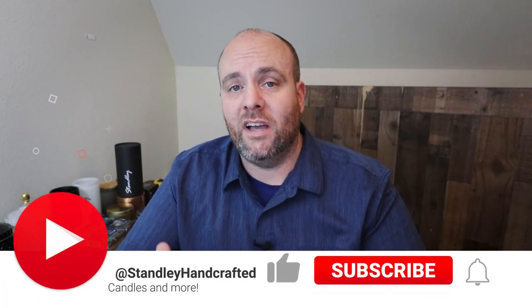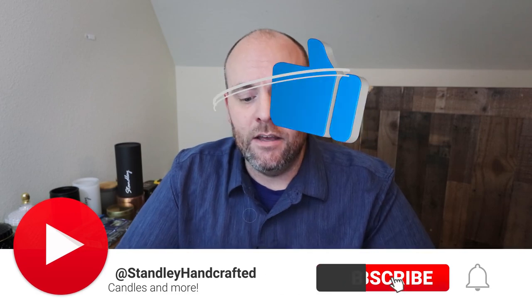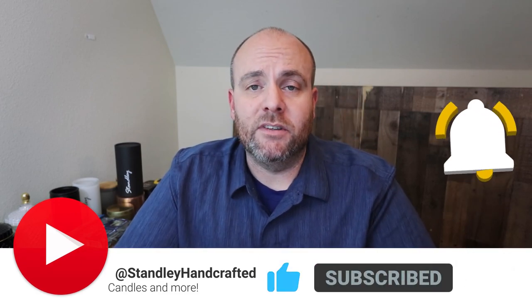Hello everyone, I'm Jeff Stanley with Stanley Handcraft. Today I wanted to talk about another wick update that just came out earlier today. This one isn't about HTP wicks — it's about ribbon wicks. I mentioned this in previous videos: with everything going on right now, all the shipping issues from overseas, a lot of products are getting hard to find, and some are being discontinued or switched to new factories, which is causing problems for us the candle maker.